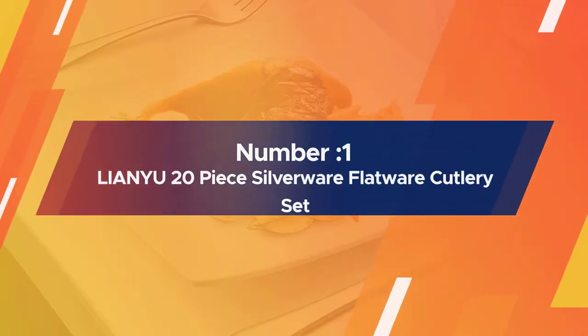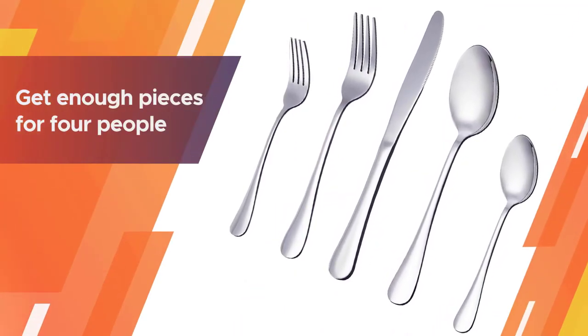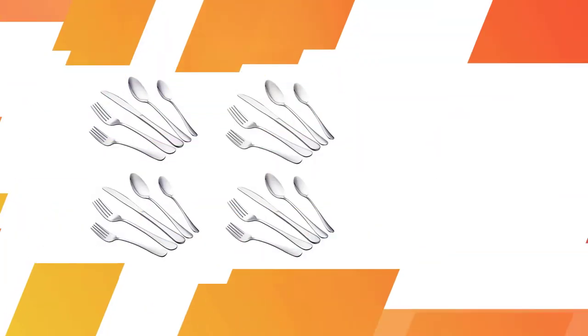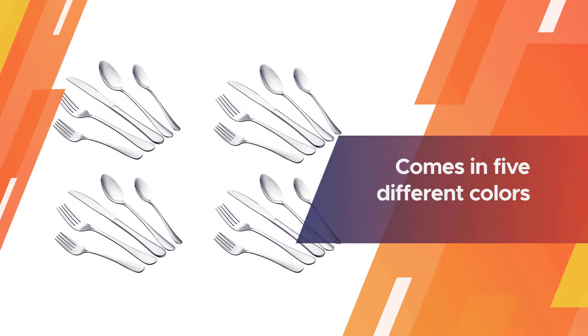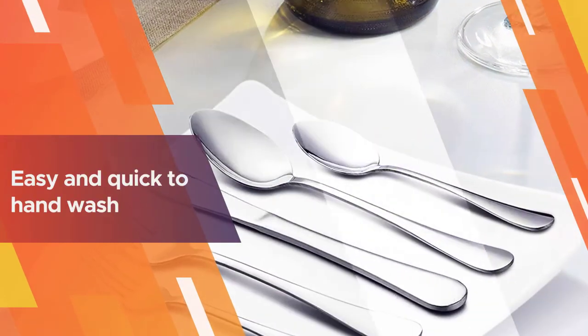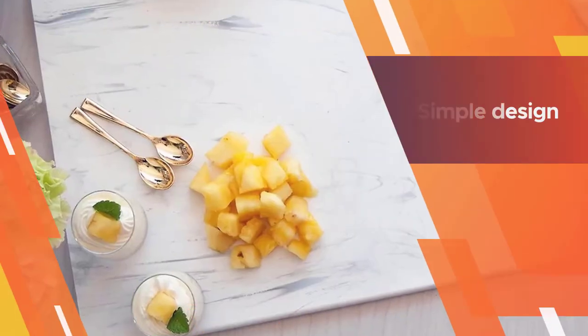Number one, most popular: Lianyu 20-piece silverware flatware cutlery set. Whether you're just starting out or want extra flatware for an upcoming party, you can't go wrong with this affordable set. You'll get enough pieces for four people to each have a salad fork, a dinner fork, a soup spoon, a teaspoon, and a dinner knife.